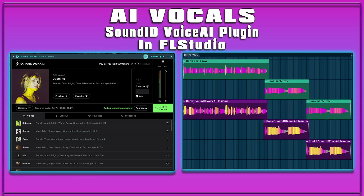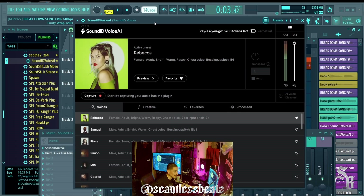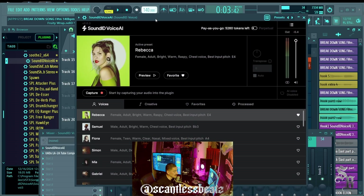Today we're working with AI vocals — and not only AI vocals, we have an AI vocal plugin. I've heard nothing about this; I found it completely by accident, and I'm going to show you guys where I found it.